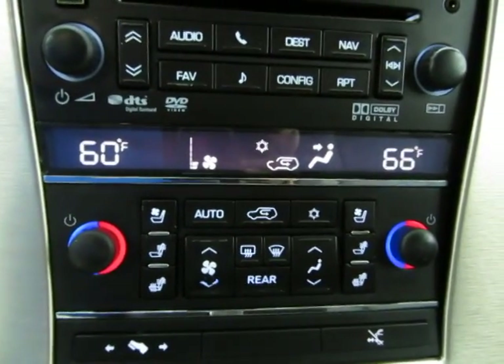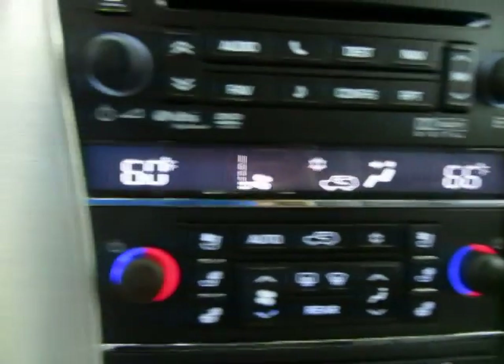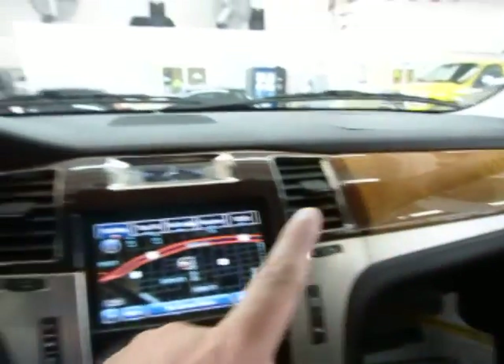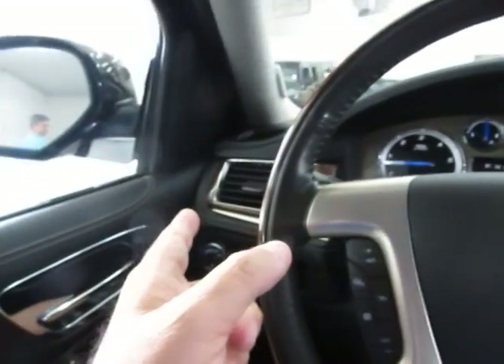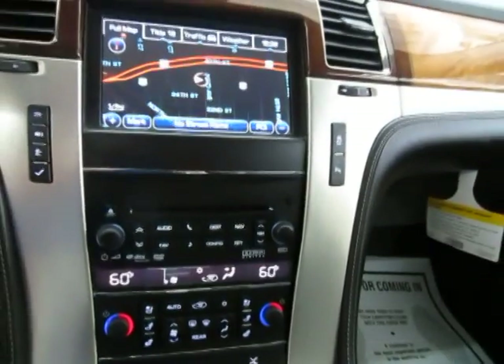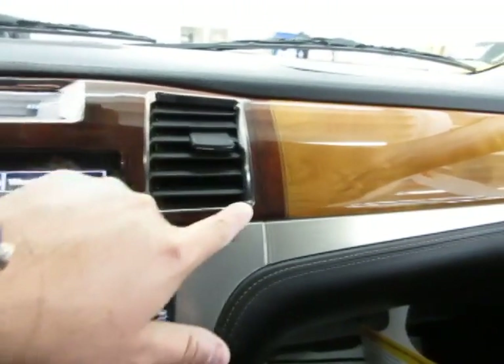Right now if I put the passenger side at 66 while the driver side is at 60, that makes the AC vents on this side of the vehicle blow at 66 while this side blows at 60. Let's put them both back on maximum cold. Got a beautiful wood trimming — it's like a two tone, dark and then it gets light over here.